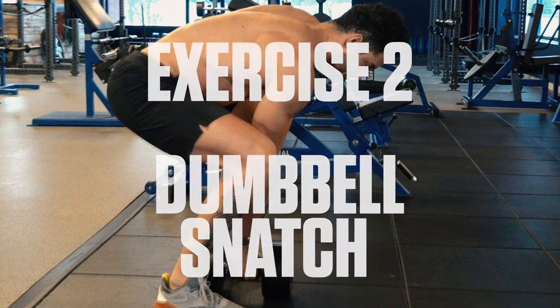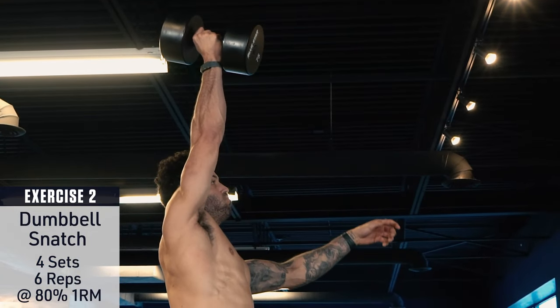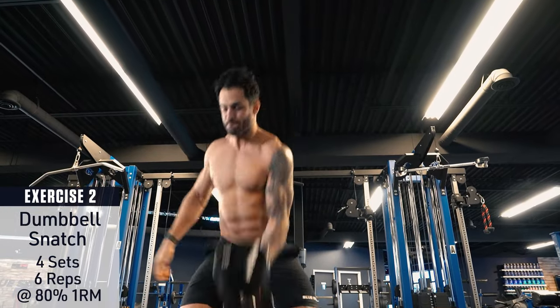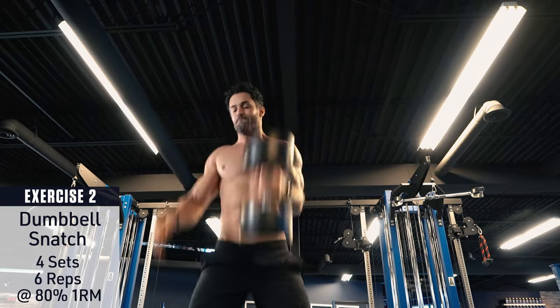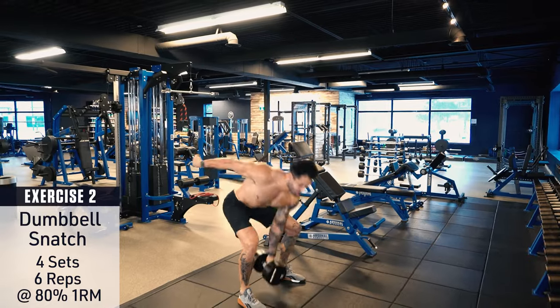Exercise number two: dumbbell snatch. Set a dumbbell on the ground between your legs and set up in a deadlift position — core braced, back straight, chest up. Grab the dumbbell with one hand and explosively drive the weight up, finishing in a standing position with the dumbbell directly overhead. Return to the starting position and repeat, alternating sides back and forth every rep, and keep moving.